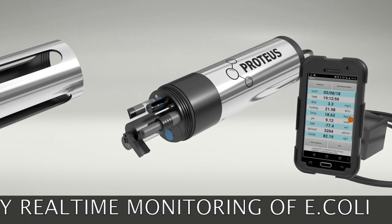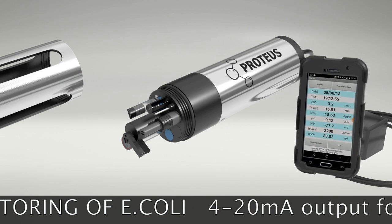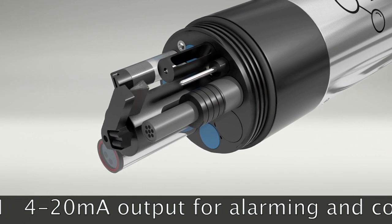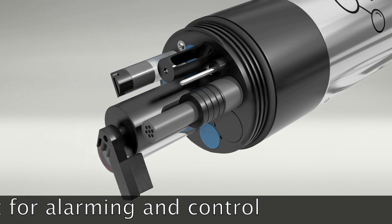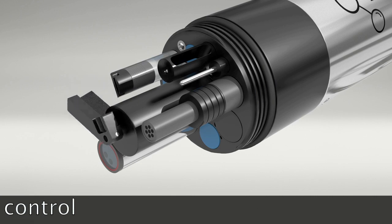It has a Bluetooth option available and can be easily integrated with existing telemetry systems and logging devices. Self-cleaning optical sensors and a simple calibration every 6 to 12 months make the Proteus a low maintenance system even in demanding applications such as settled sewage.